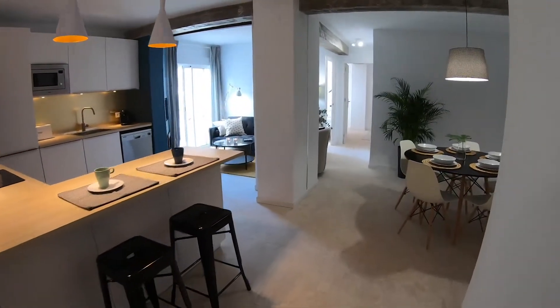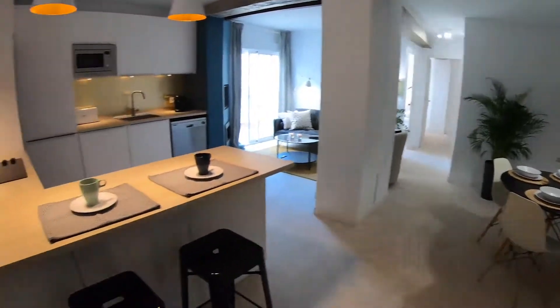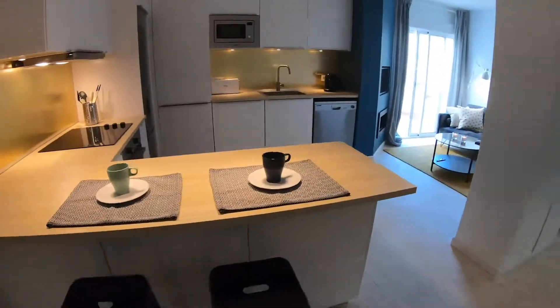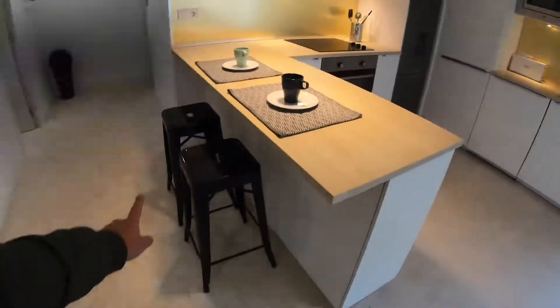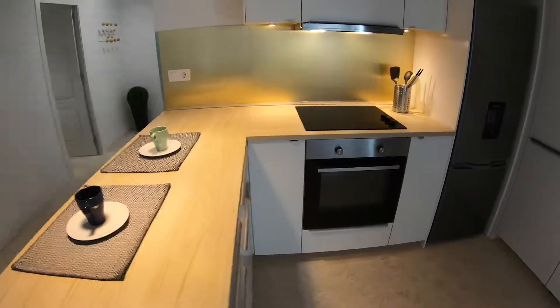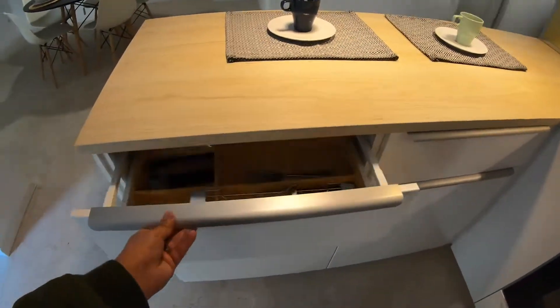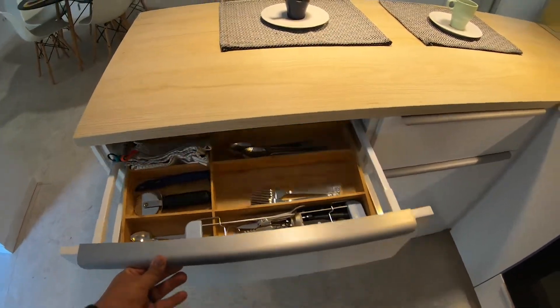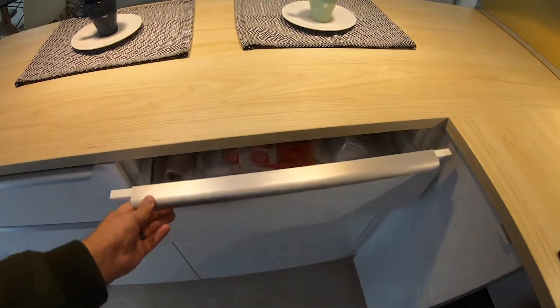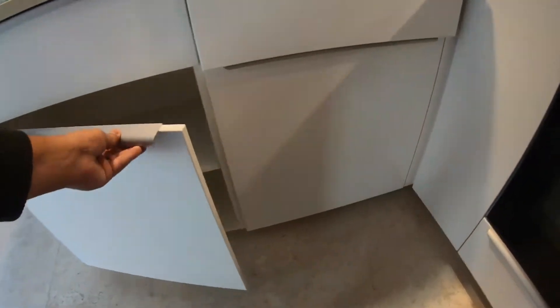Here we have this very big open view, and here we have this island for the kitchen. We have two chairs here and this lamp on top. Here we have the stove and the oven, and here we have knives and forks. Everything is new, never used before. Here we have lots of storage space.